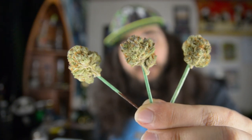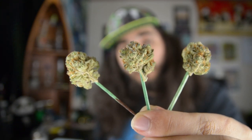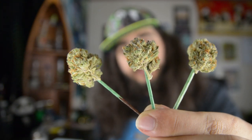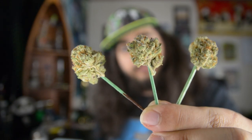Taking a look at these buds, they're pretty decently big and have a lot of color — some purple, orange, and green. On presentation I would give this about a seven.